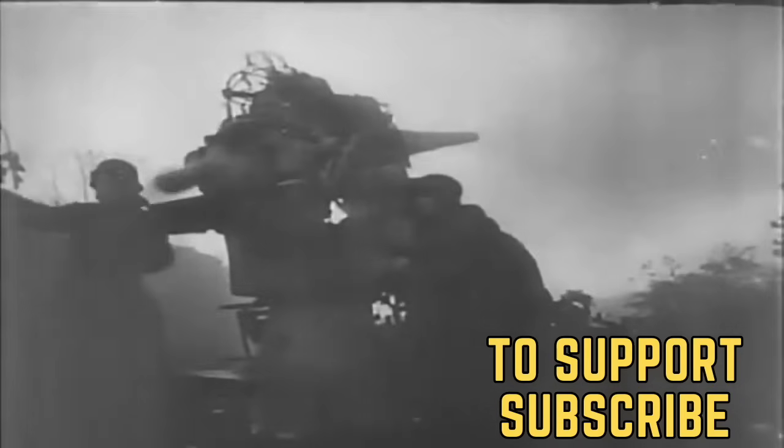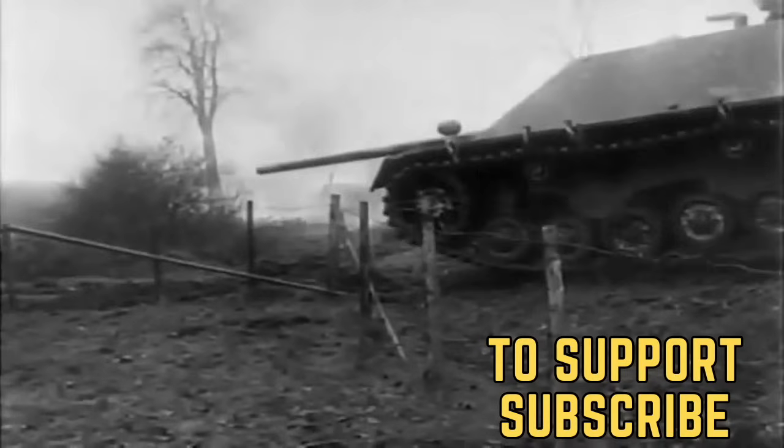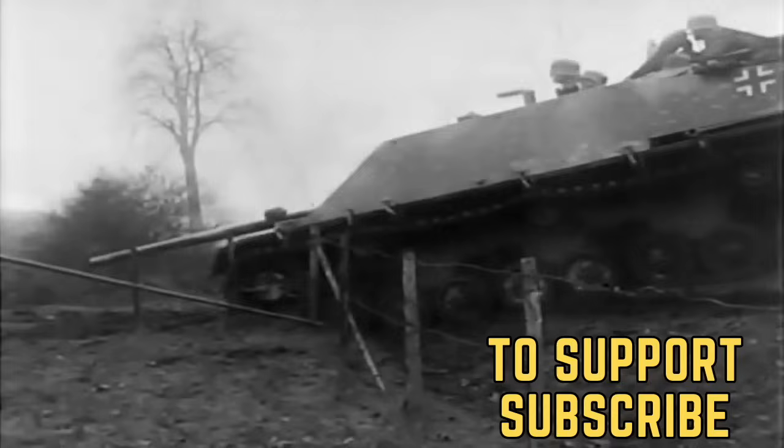Welcome to the Fortress. Today we look at the most brutal World War 2 execution methods. Please make sure to subscribe to support our channel.